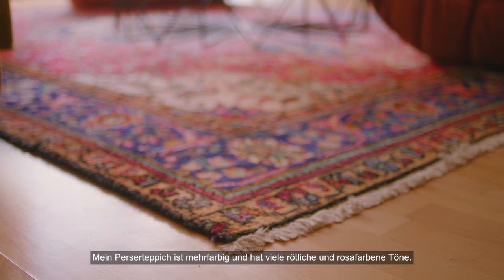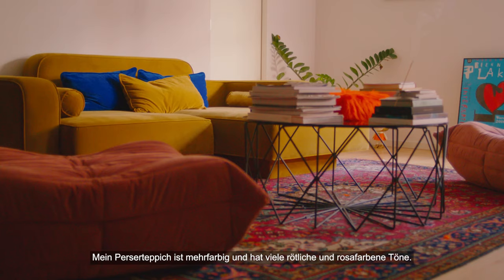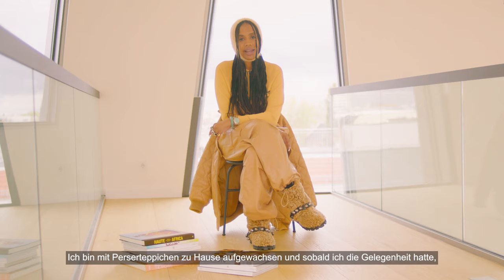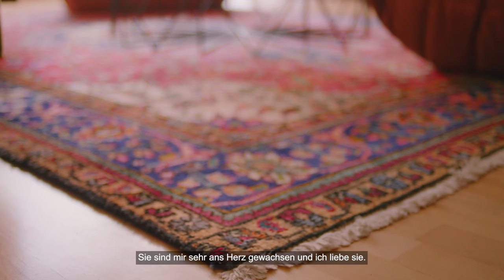My Persian rug is multicolored with a lot of reddish tones of pink and red. It reminds me of my childhood — I grew up with Persian rugs at home, and as soon as I had the moment to get one, I got one. I actually have a couple. It's an intimate piece for me and I love it.